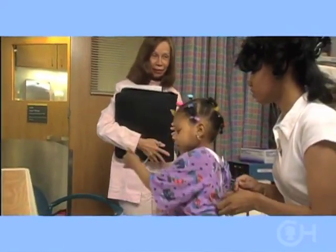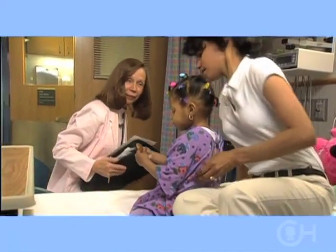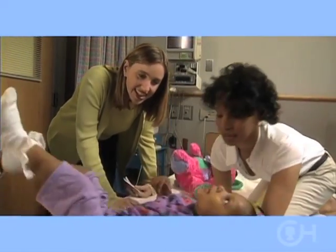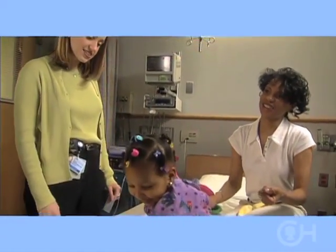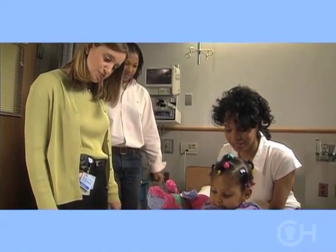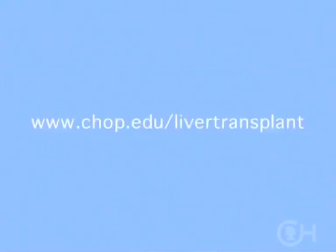Support staff are available to help with practical, financial and emotional issues during the process. A social worker, child life specialist and case manager will all be available to you. These support staff can and should be contacted through your transplant coordinator. If you have questions or concerns, call your coordinator or consult our website at chop.edu/liver-transplant.